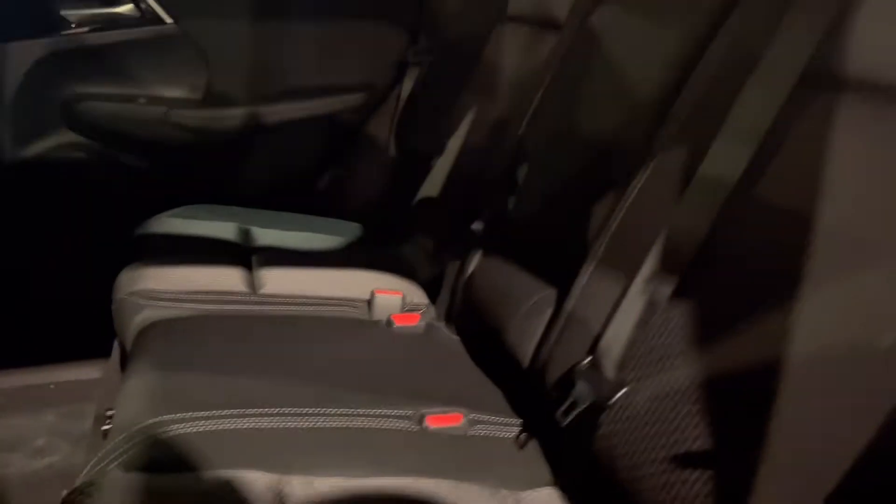On into the back seat, you have a ton of room. These seats fold down in a 60-40 split if you want it for storage area, and they're also adjustable forward and back.